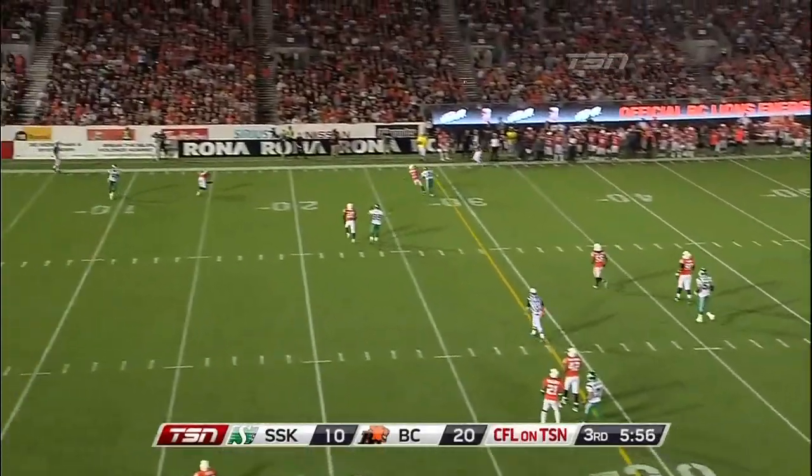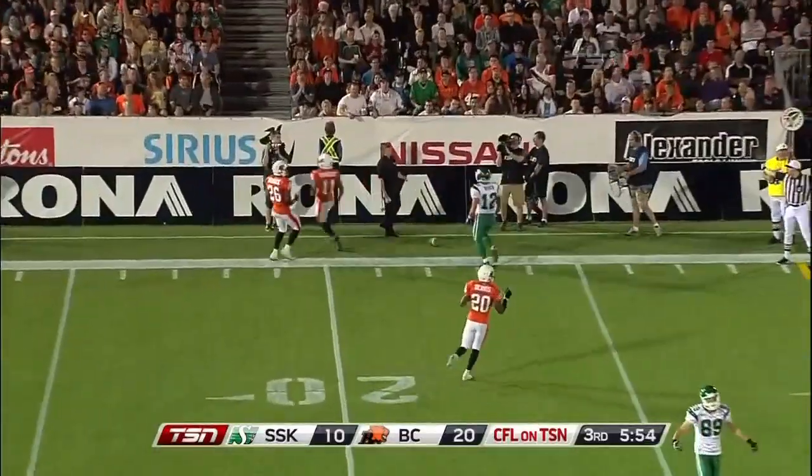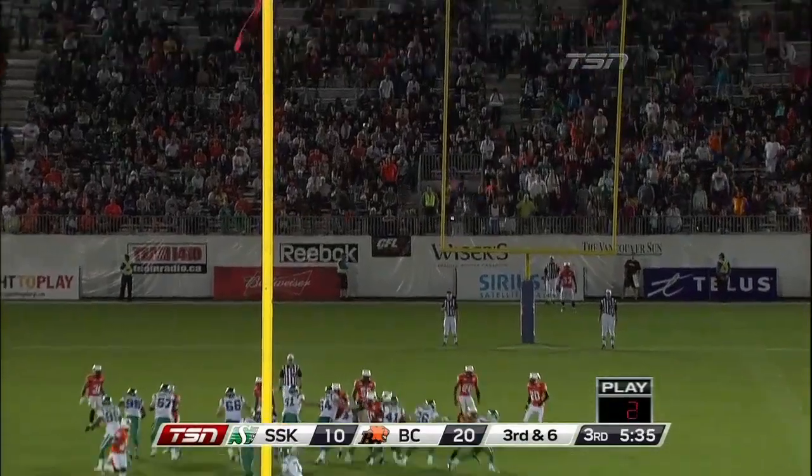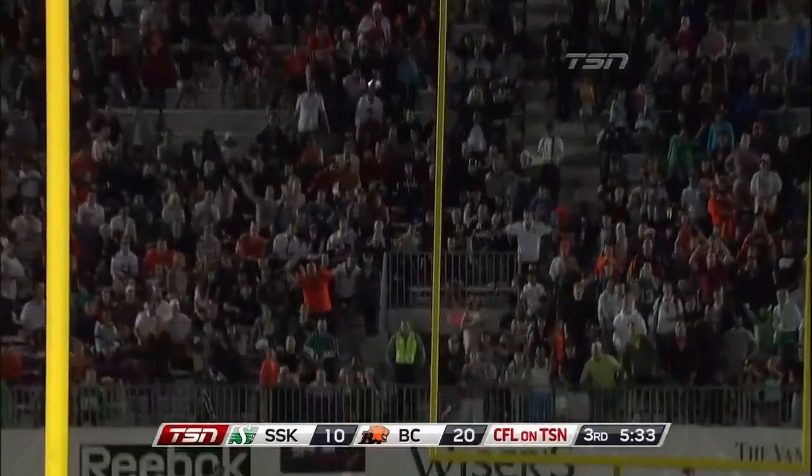Durant's in trouble, but he stays alive and throws it away. He could have run. Johnson with the kick — oh, he hit the post, hit the uprights.